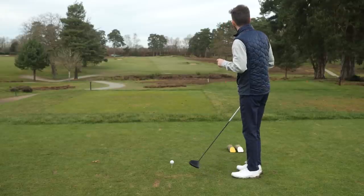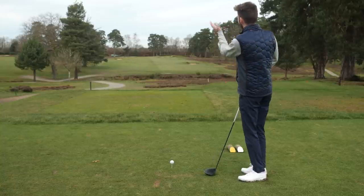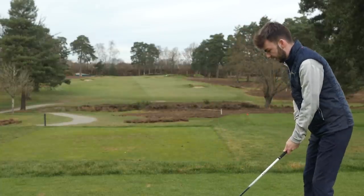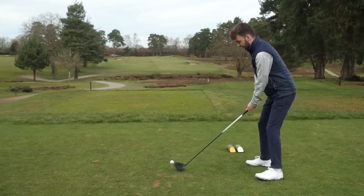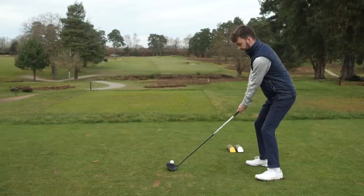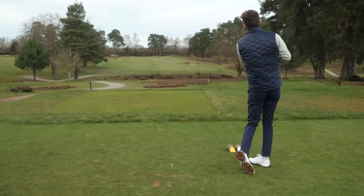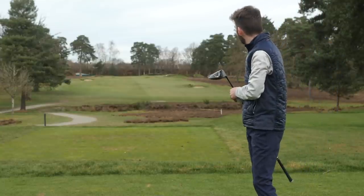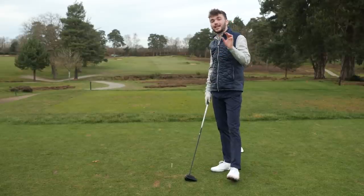Great example here today on the second at West Hill — we're into wind, I've got the big dog out. I'd normally want to hit this as hard as I can, but into wind today I'm going to swing a little bit slower, just try and get a bit of strike on it and get myself down the fairway. Not my finest hit, a bit cutty, but into wind on a day like today I'm not too disappointed. Remember: into wind, swing a little bit slower.